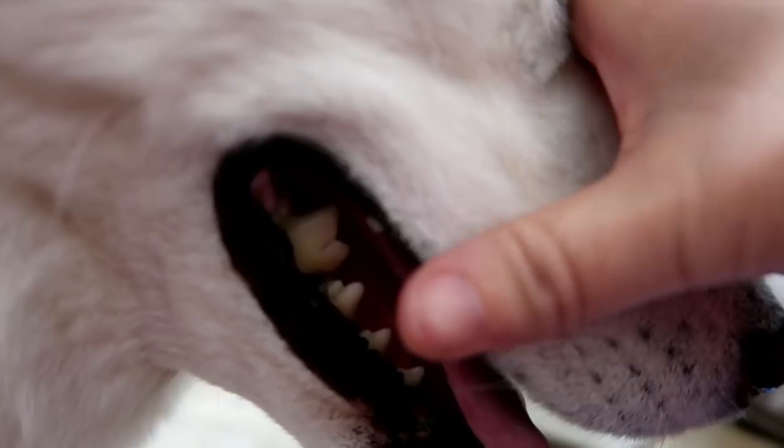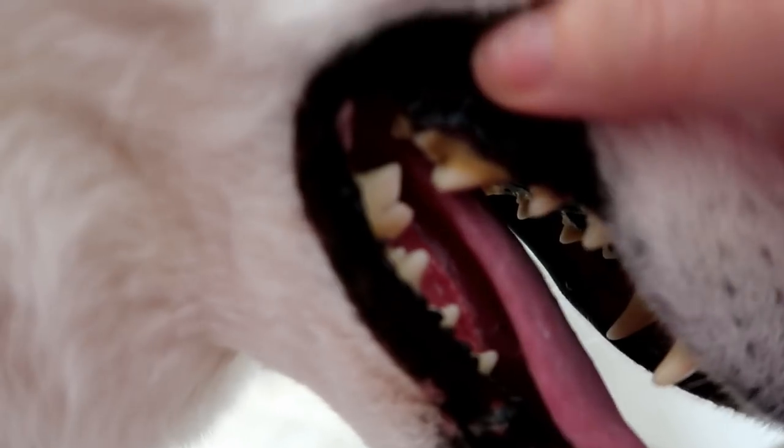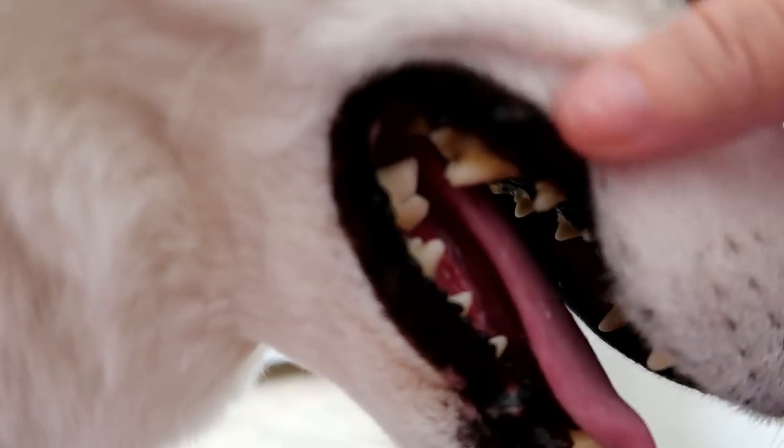I know, you're so cute. Here's what her teeth look like - her bottom teeth are good, but her back molars are really bad, because she doesn't chew her food.